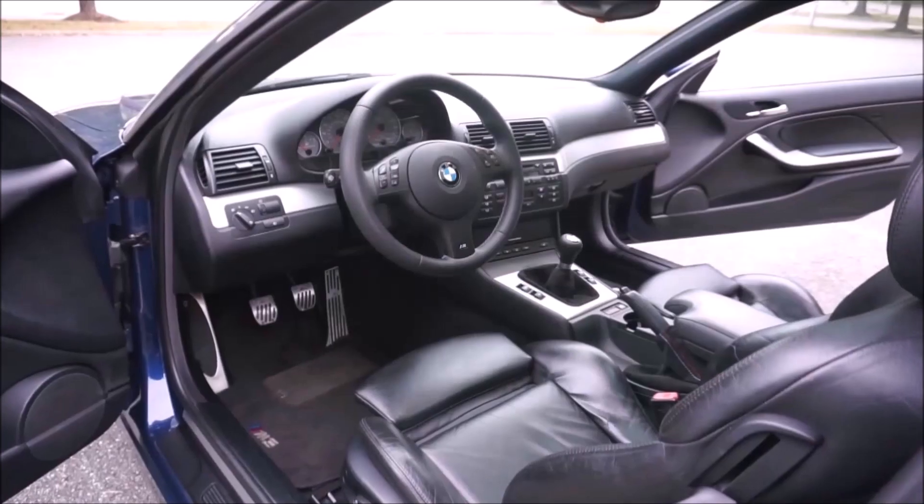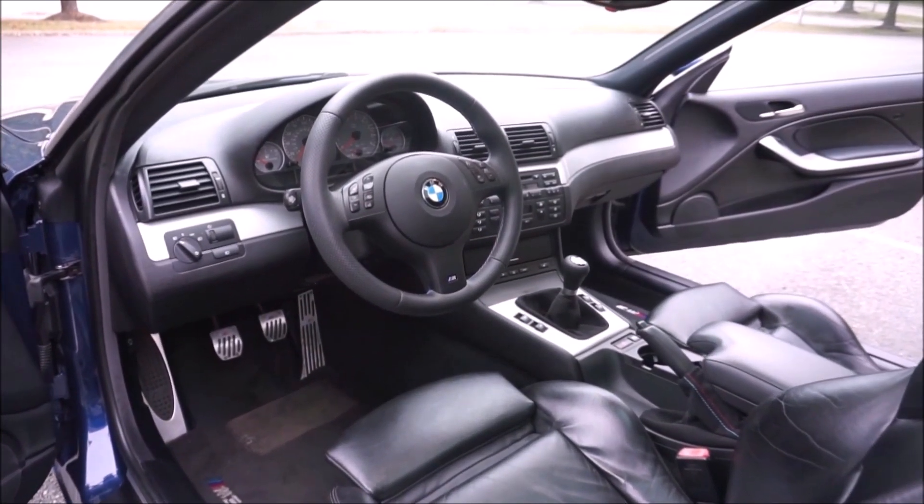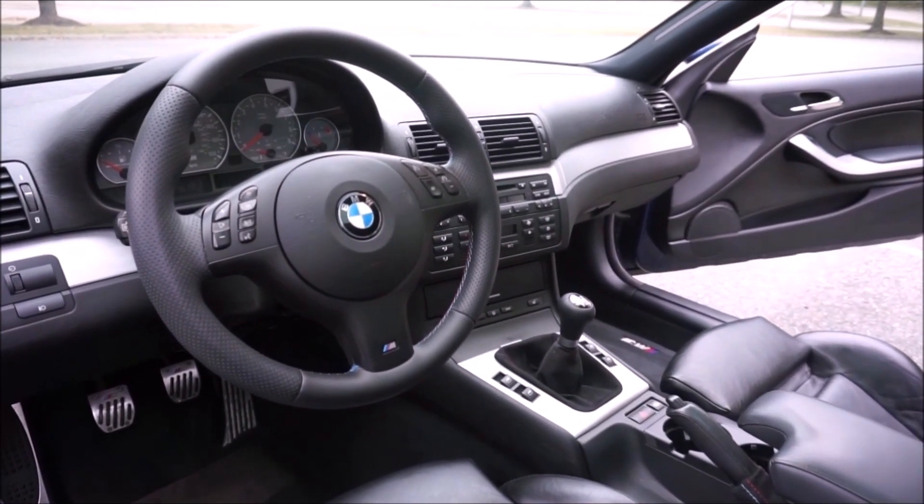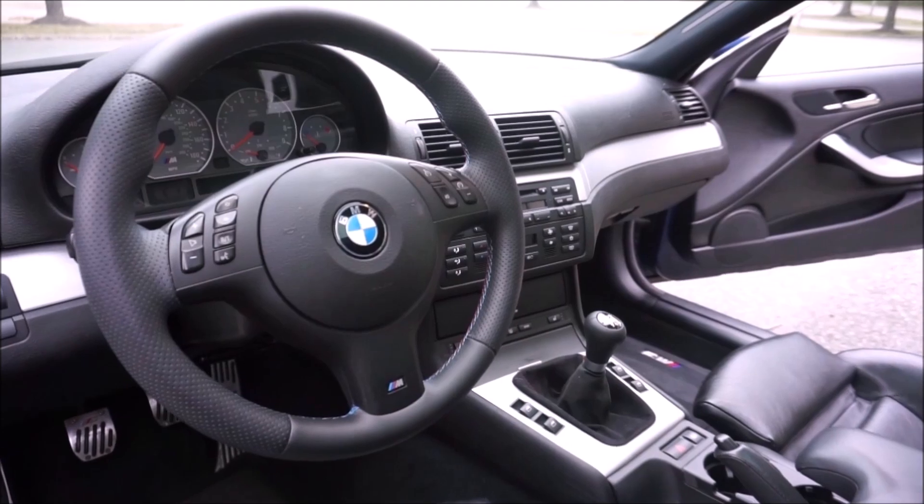These cars are 15 to 20 years old, so you're going to sink money into them. Your car may go up $3,000 to $5,000 a year, but you may also spend $2,000 to $4,000 a year maintaining them — unless you put the car away in climate-controlled storage. Definitely buy an E46 M3; every year they're going to get more and more expensive, so buy it as soon as you can.